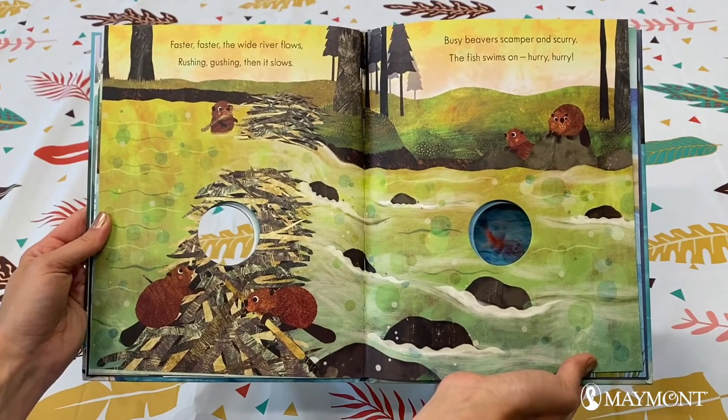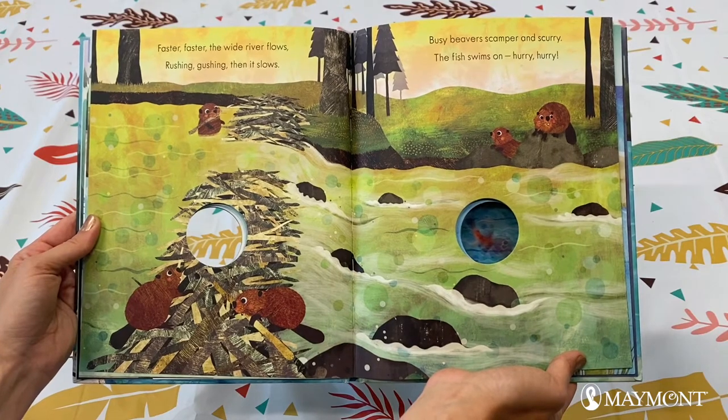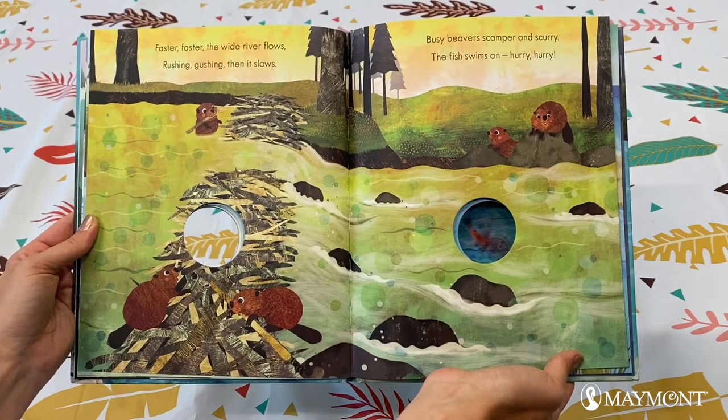Faster, faster, the wide river flows. Rushing, gushing, then it slows. Busy beavers scamper and scurry. The fish swims on. Hurry, hurry!